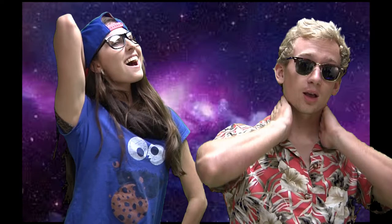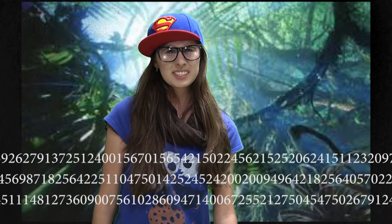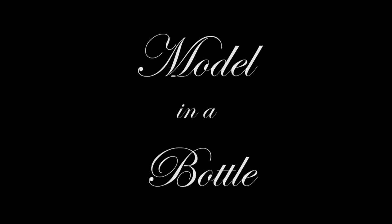Now you can be a model for only 600 payments of 10 cents, but wait — call this number on the bottom of your screen and we'll send you this picture of our logo. Two fabulous gifts for the price of three. Model in a Bottle from Yolo Cosmetics. Batteries not included.